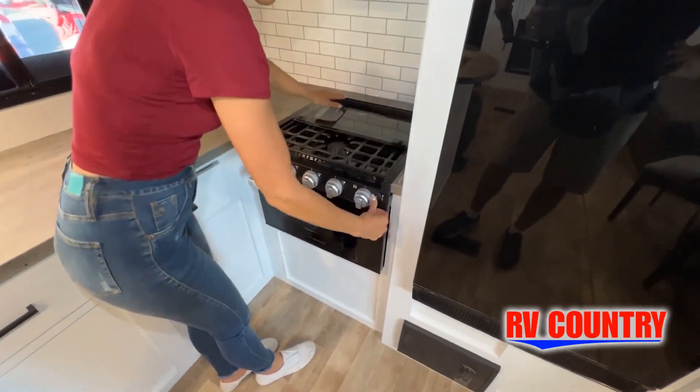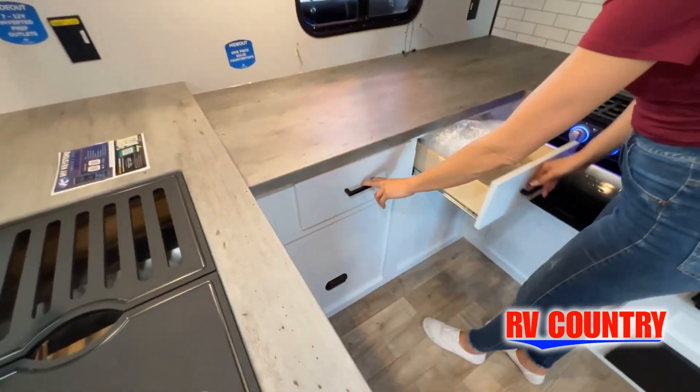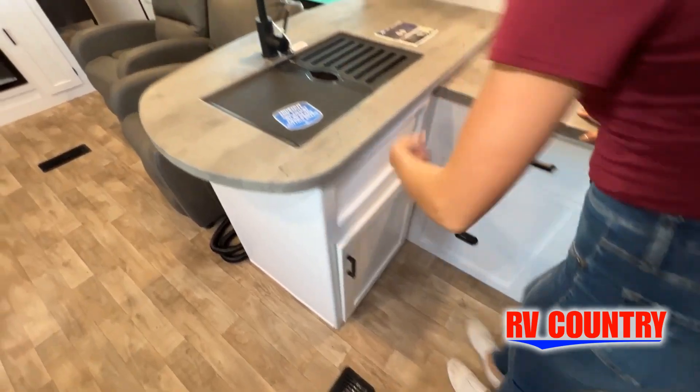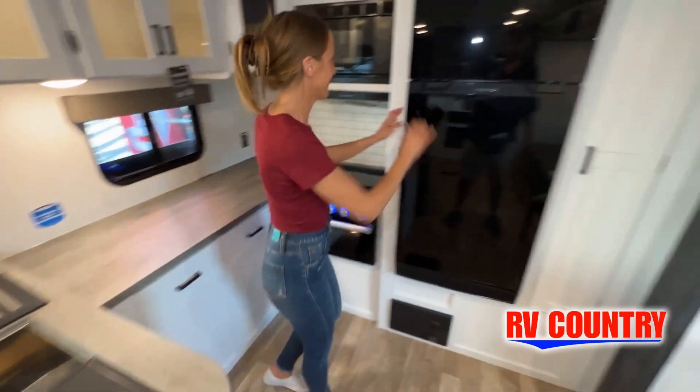So it's important to contact anybody at RV Country for actual details about this floor plan. We'd love to help you find just the right RV. While watching this video, take note of the innovative ways the manufacturer has used every possible space for storage and practicality.